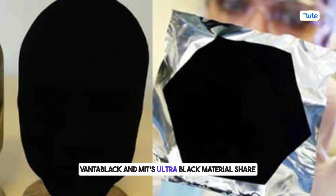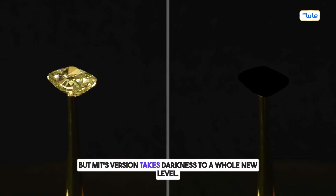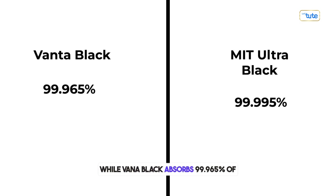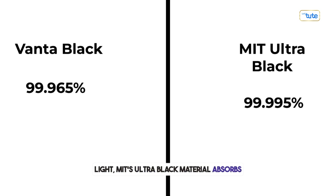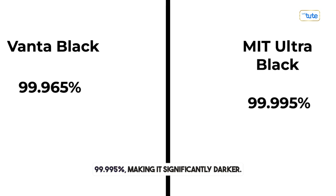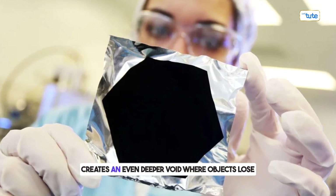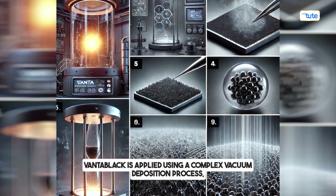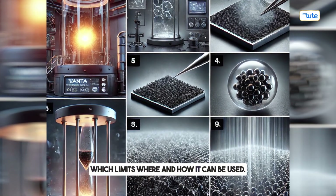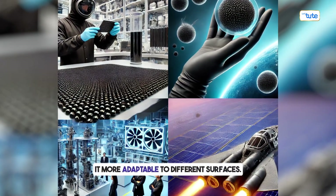Vantablack and MIT's ultra-black material share the same core technology — carbon nanotubes — but MIT's version takes darkness to a whole new level. While Vantablack absorbs 99.965% of light, MIT's ultra-black material absorbs 99.995%, making it significantly darker. The difference may seem small, but visually it creates an even deeper void where objects lose all sense of shape and texture. One key distinction is how they are made: Vantablack is applied using a complex vacuum deposition process, while MIT's material is grown on etched aluminum, making it more adaptable to different surfaces.